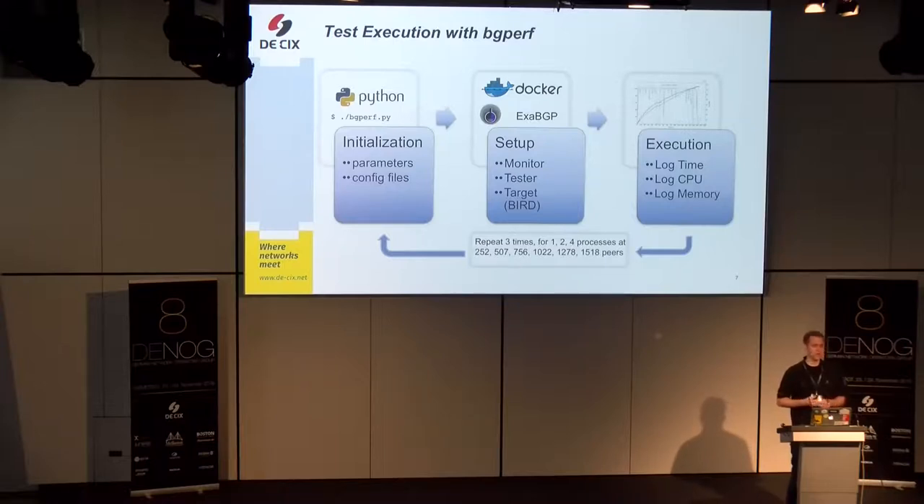The setup phase uses Docker to spawn three containers: one container for the route server where the BIRD process lives; one container called 'monitor' with a GoBGP instance that queries the route server to know how many routes it received; and a container called 'tester' containing multiple ExaBGP instances to simulate the peers. They are all started with configs generated in the previous steps. Then the test is executed — all ExaBGP instances contact the route server, advertise their prefixes, and the route server is under load.